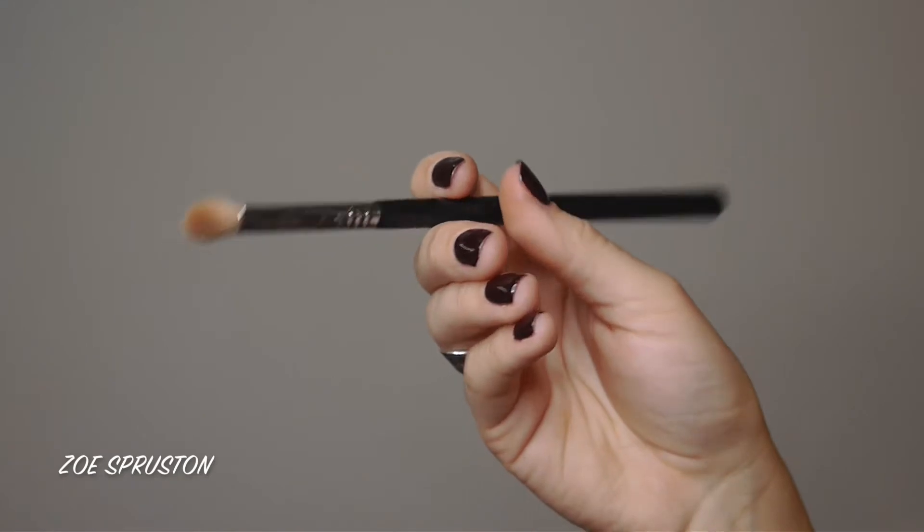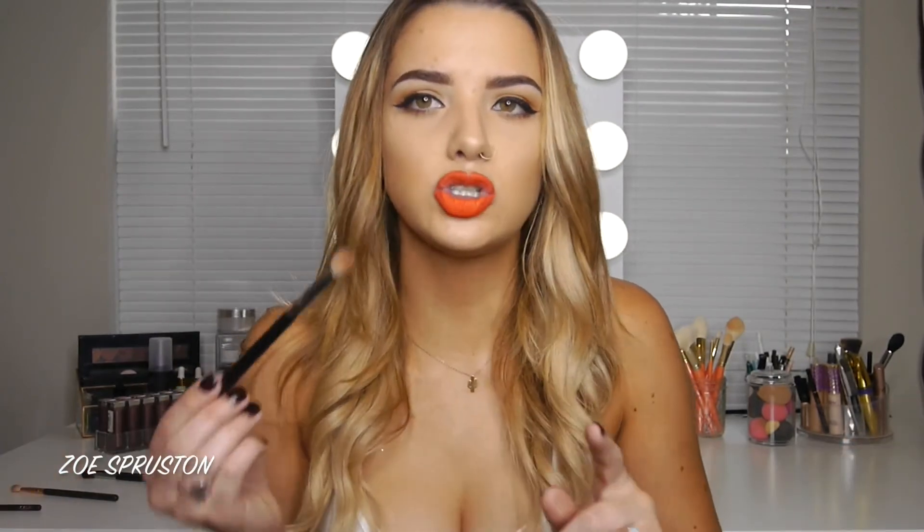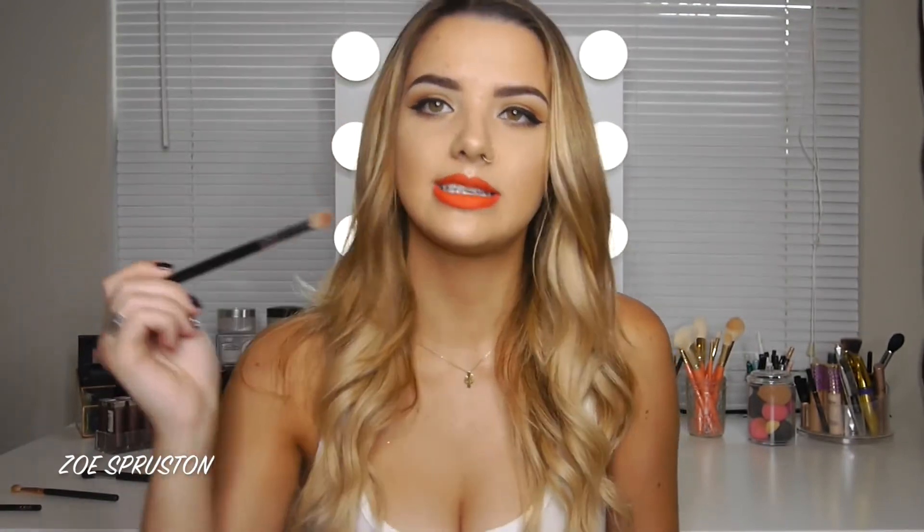The Sigma E25 is really similar to the Zoeva 227 and I used it exclusively until I got my Zoeva. I still use it in combination because it's a lot denser than the Zoeva — so when I want to pack a really dark shade like dark brown, dark purple, or black in the outer V or crease, this gives me a more precise application that won't get blown out like the softer, fluffier Zoeva would.